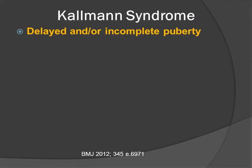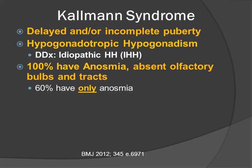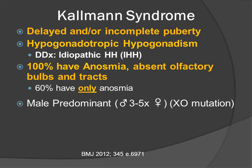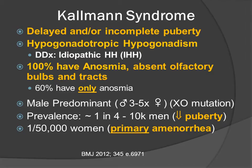Kallmann syndrome includes delayed or incomplete puberty, hypogonadotropic hypogonadism as measured by reduced levels of GnRH. 100% of the patients have anosmia and an absence of the olfactory bulbs and tracts, and about 60% have only anosmia. It is a male-predominant disorder approximately 3 to 5 times more common, because some patients have a sex-linked recessive gene causing the disorder. The prevalence is approximately 1 in 4,000 to 10,000 men who oftentimes complain of delayed onset of puberty, and approximately 1 in 50,000 women who complain of primary amenorrhea.